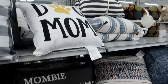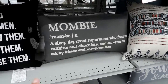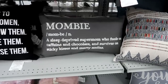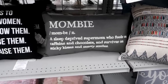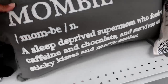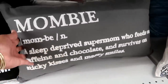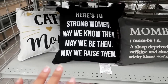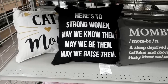'Dog Mom,' 'A Mom Bee.' Oh why do I want to get this - 'A sleep-deprived super mom who feeds on caffeine and chocolate and survives on sticky kisses and messy smiles' - oh my goodness, that is so cute! How much is that one? $10.99 - should I get that? I'll never see that again. 'Here's to strong women - may we know them, may we be them, may we raise them.' Love it!